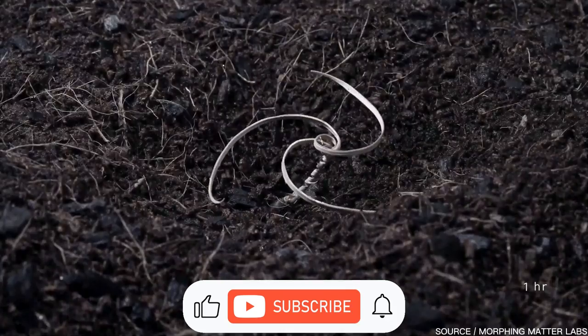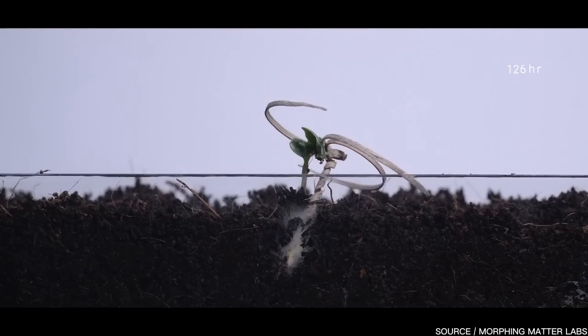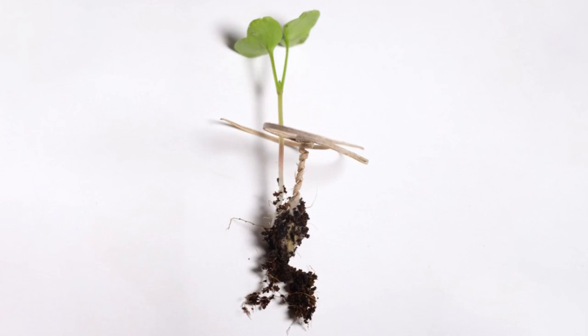What do you guys think of the E-seed and its potential applications? Thanks for watching — I hope you enjoyed the content. See you in the next video.